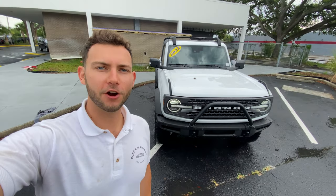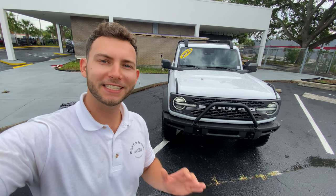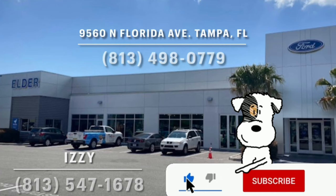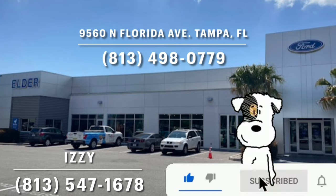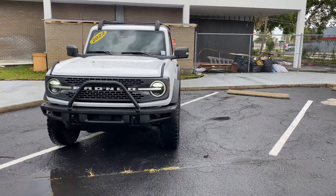Hey guys, Will here with WTF Car Reviews, and today we're going to be reviewing this all-new 2022 Ford Bronco with the seven-speed manual. Huge thanks to Izzy and the rest of the management and staff here at Elder Ford in Tampa, Florida for making this review possible. These guys have an impressive dealership — I'll leave a link to their inventory below. If you're looking for a new car or truck in the Tampa area, definitely check these guys out and ask for Izzy.